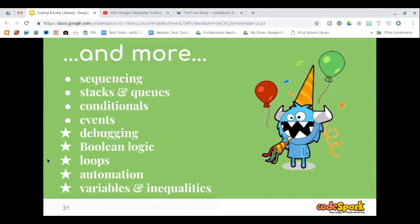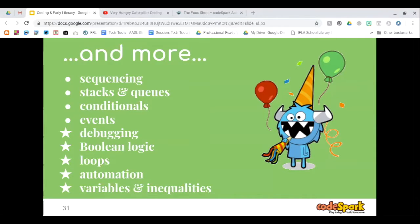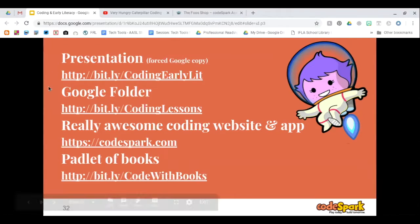CodeSpark also has debugging, Boolean logic, loops, automation, and variables and inequalities in their games and app. If you want to see the presentation and videos, you can use the bit.ly link — it will force a copy into your Google Drive so it becomes your copy, not mine.